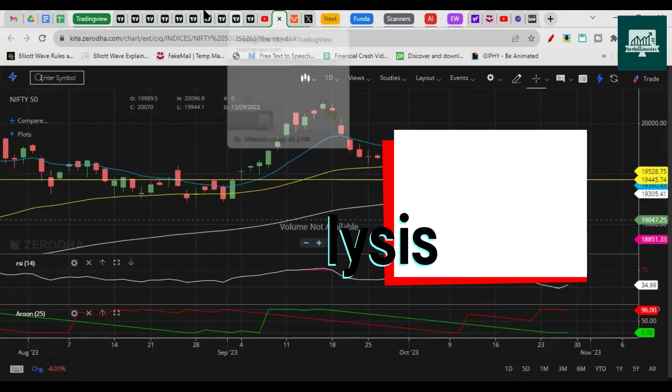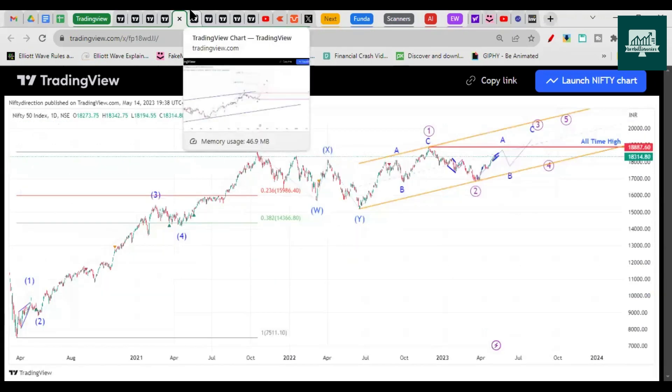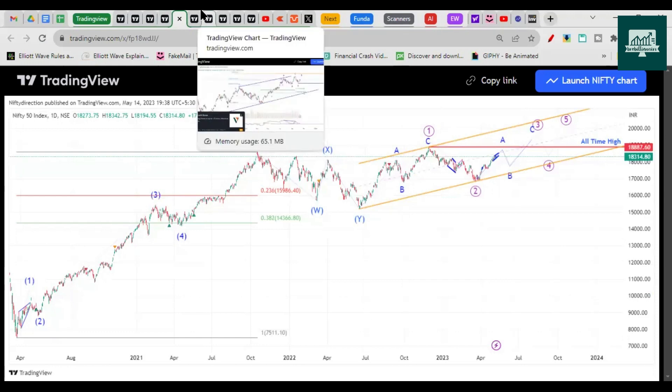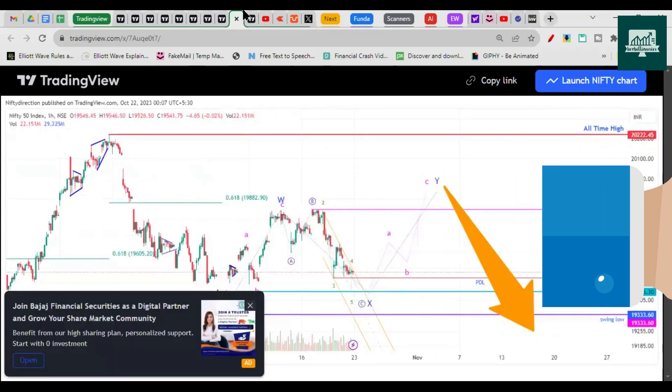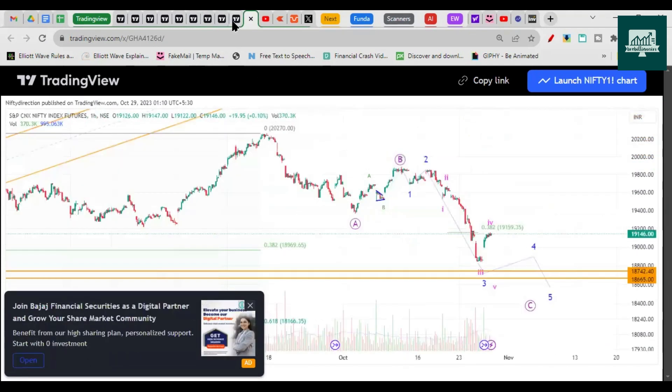We discussed in previous videos that Nifty is moving in three waves — and it looks to be happening that way. If it had gone above 20,500, that chart would have become invalid — we talked about that. The analysis invalidation level was 20,555. Nifty made a high of only 20,222.